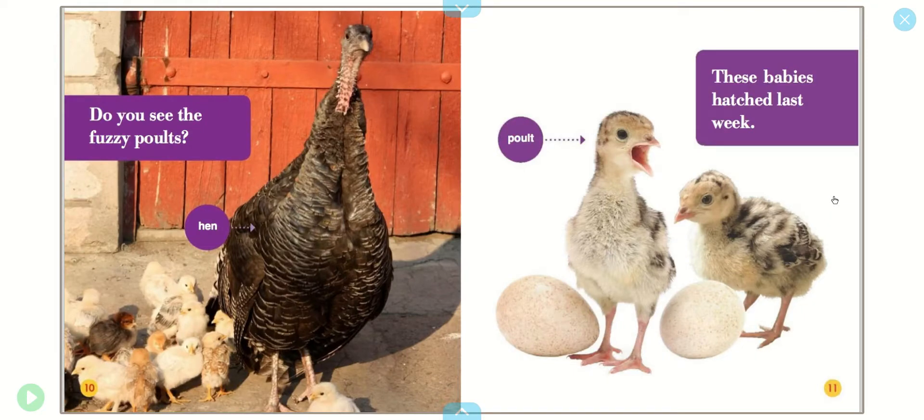Do you see the fuzzy poults? These babies hatched last week.